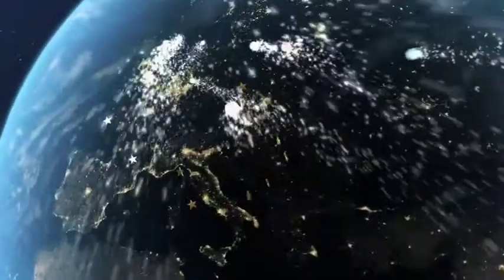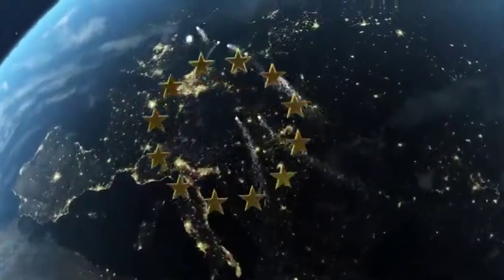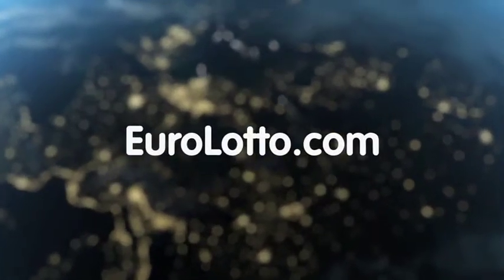Thank you for joining us here at EuroLotto today. Have a great night, and we hope to see you all again tomorrow. Same time, same place.